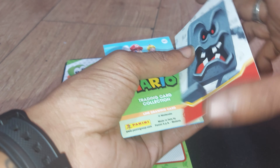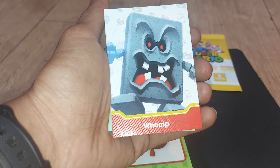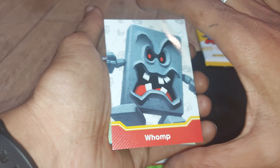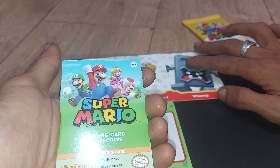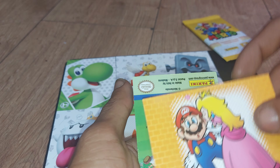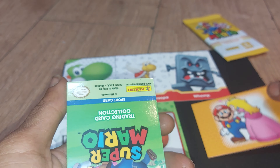Enemy card up next. Do you guys remember the desert level from Super Mario 64? When these enemies used to bang on your head — so many memories. I really like these. Then we have a line drawing card, which is very retro looking. I think I've got to put all of these in a sleeve, to be honest.